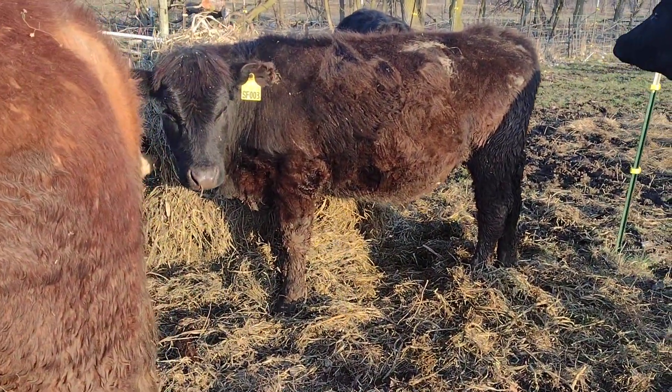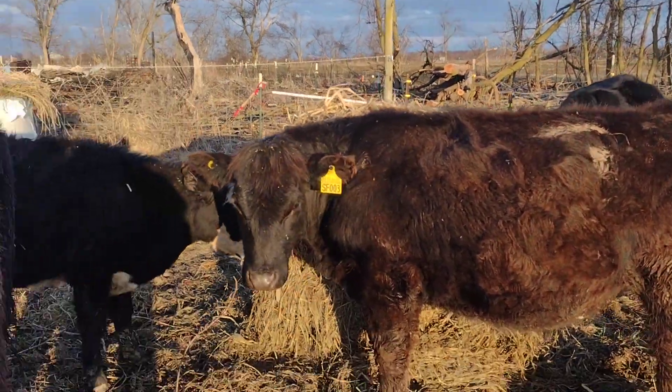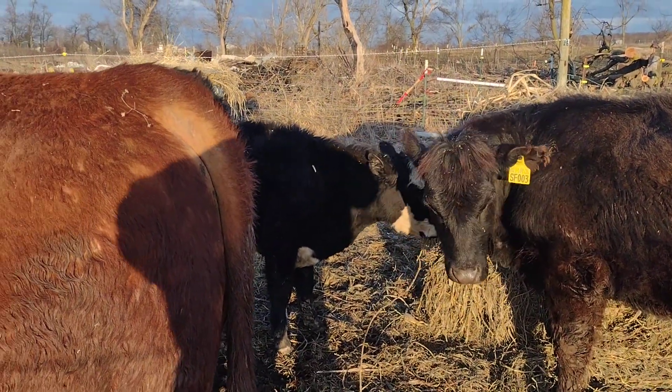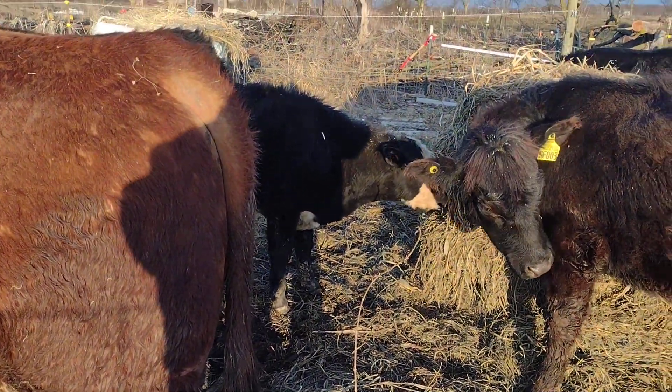Here's another one of the steers that we'll be butchering for meat, and another one back behind him. And then over here we've got Kirby, the white-faced calf, and his cousin — or I guess half-brother — Carl is up in the...